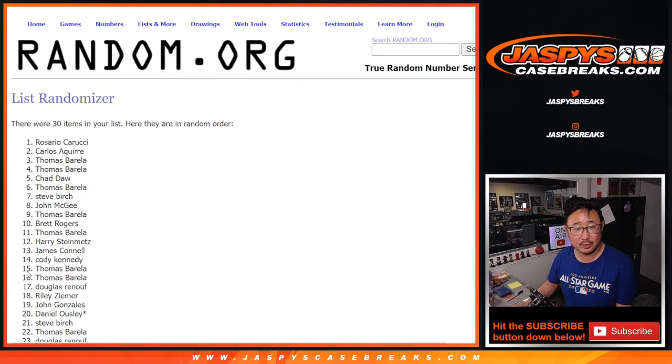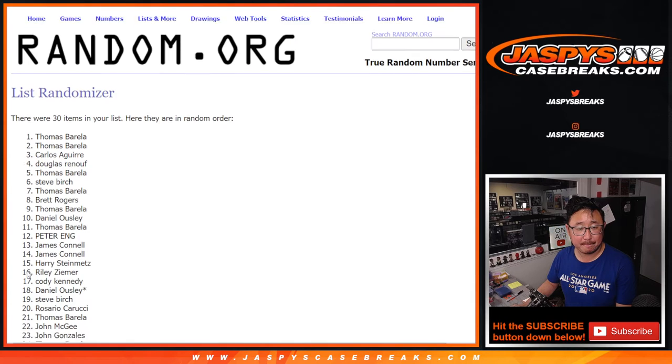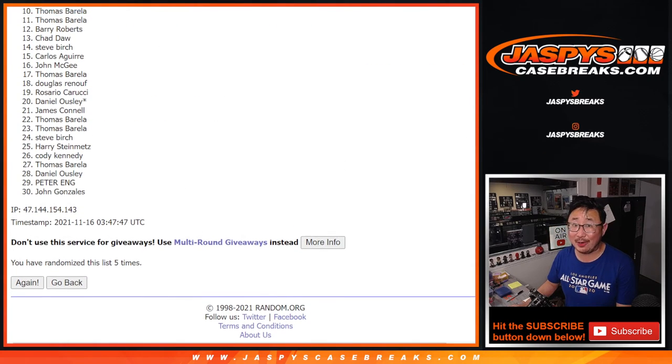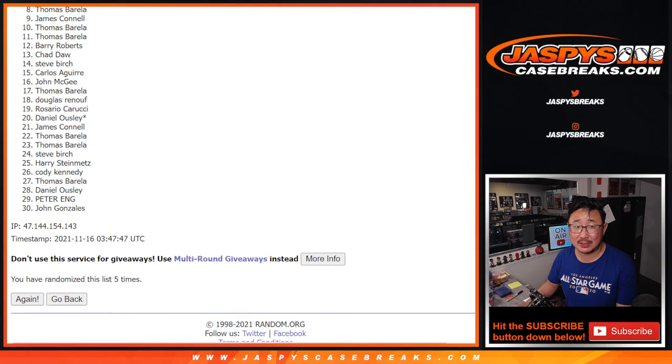One, two, three, four, and fifth and final time. So from eight on down it's going to be sad times — eight on down through 30 — but I appreciate you giving it a shot, thank you. Top seven, happy times for you because you're in.